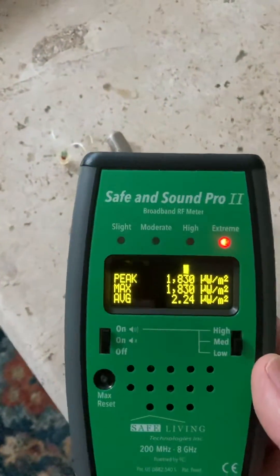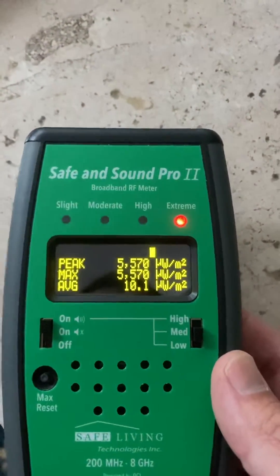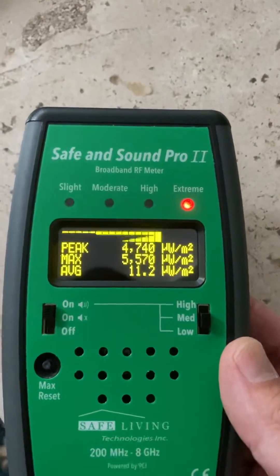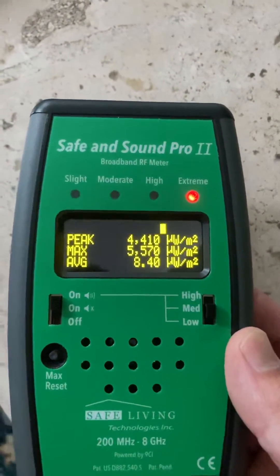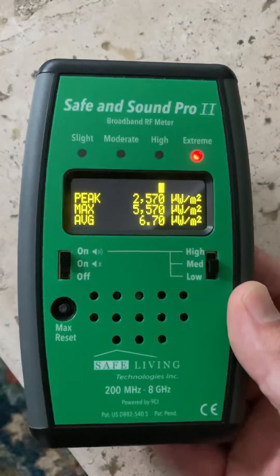We're going to get real close to this because it's real close to your brain. So over 5,000 microwatts around the clock within inches of your brain. Definitely something to be aware of.